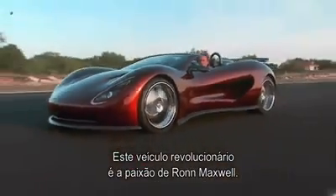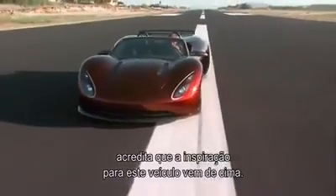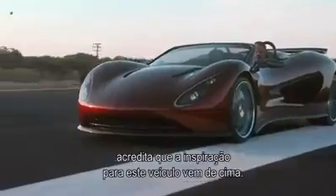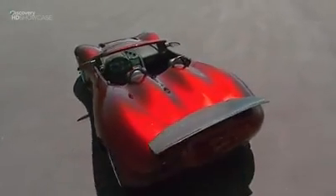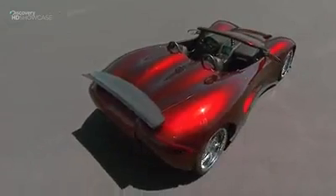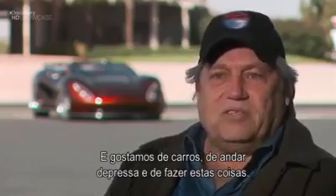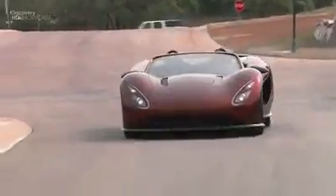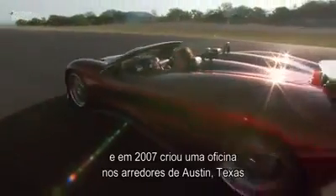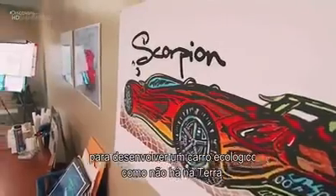This revolutionary ride is Ron Maxwell's passion. The 40-year auto industry veteran believes that the inspiration for his low-slung beast of a vehicle comes from a higher power. "When I was born, God said, 'I need somebody to do automotive stuff — you're that guy.' We're Christian people, just like everybody else, and we like cars, and we like going fast." Ron raised money from private investors, and in 2007 set up shop an hour outside of Austin, Texas, to develop an environmentally friendly car like no other on Earth.